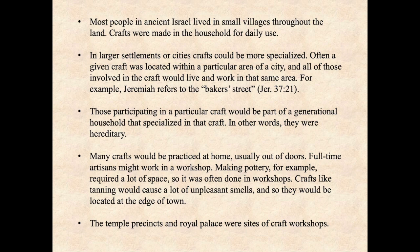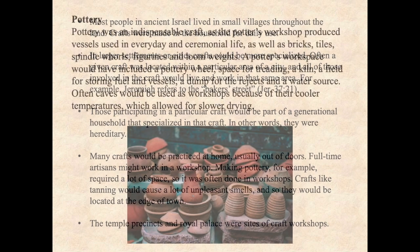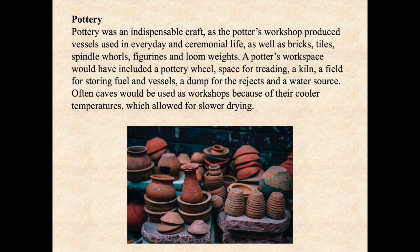There is archaeological evidence to indicate that the temple precincts and the royal palace were sites of various kinds of craft workshops. Pottery was an indispensable craft, as the potter's workshop produced vessels used in everyday and ceremonial life, as well as bricks, tiles, spindle whorls, figurines, and loom weights. A potter's workspace would have included a pottery wheel, space for treading, a kiln, a field for storing fuel and vessels, a dump for the rejects, and a water source.